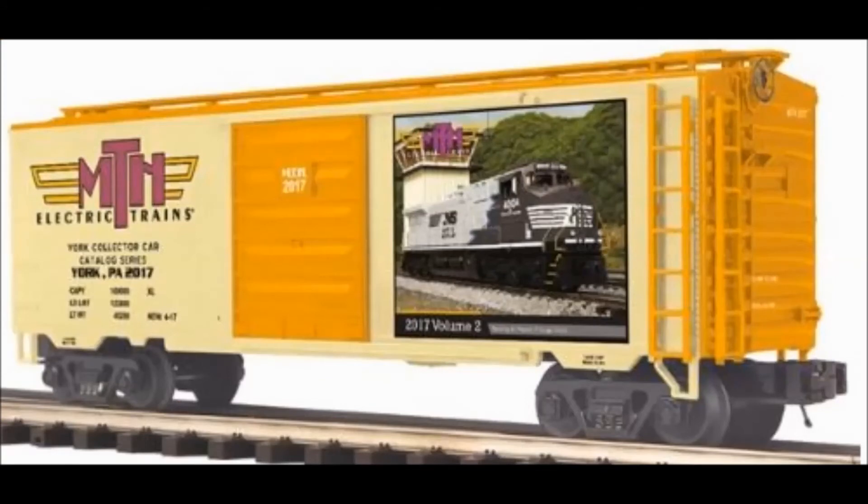The last thing I wanted to point out was the new MTH York, Pennsylvania box car that they released the photo of today. As a lot of you know, MTH always goes to the York train shows in York, Pennsylvania — the big TCA show up there — and when they do, they always offer a car for sale. Each car has the cover of that particular catalog being released at the time on the side of it. So in this case we have the 2017 Volume Two catalog on the side. Judging by what's on the cover, I'm in trouble — more Horse Bonnets, more AC44C6Ms, this time black ones. If they're doing that, I believe that's the 4004 on the cover, which is one of the blue ones to signify it was rebuilt at Juniata. They're most likely going to do the Tuscan version as well for the ones that were rebuilt at Roanoke.